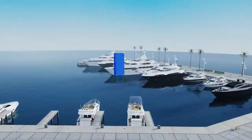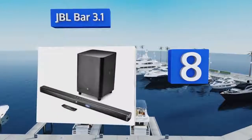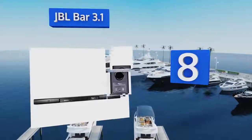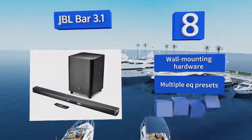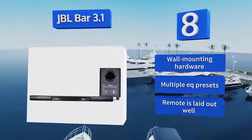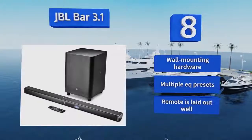Coming in at number 8, the JBL Bar 3.1 has a total of 450 watts of power between the bar and the included 10-inch subwoofer, which is enough to vibrate the couch during your favorite fast-paced action scenes. It features JBL Sound Shift so that you can quickly switch between inputs. It comes with wall-mounting hardware, multiple EQ presets, and a remote that's laid out well.